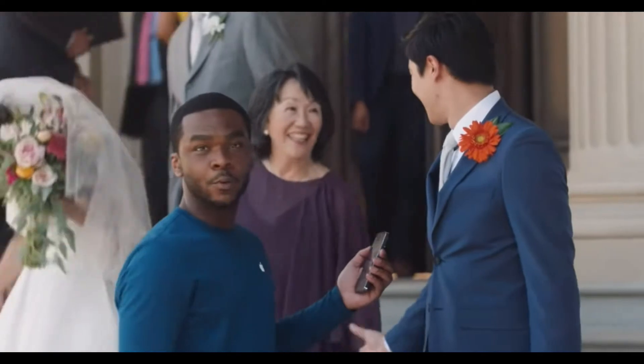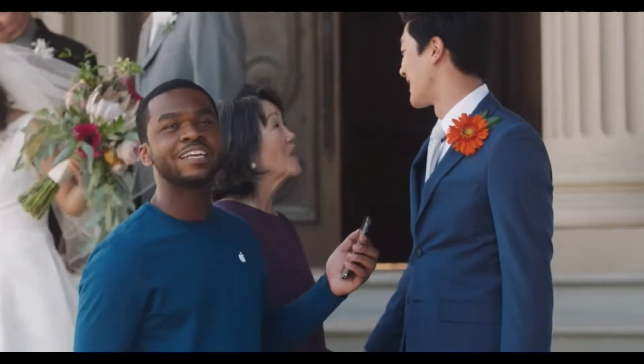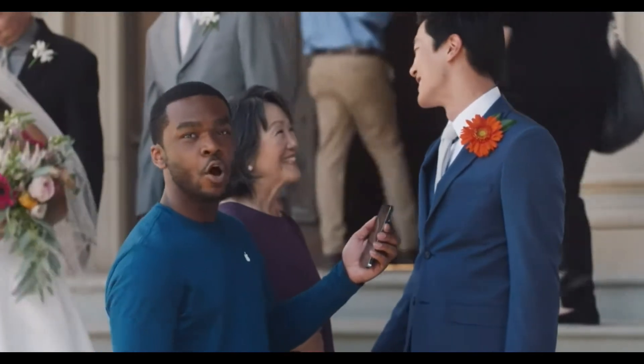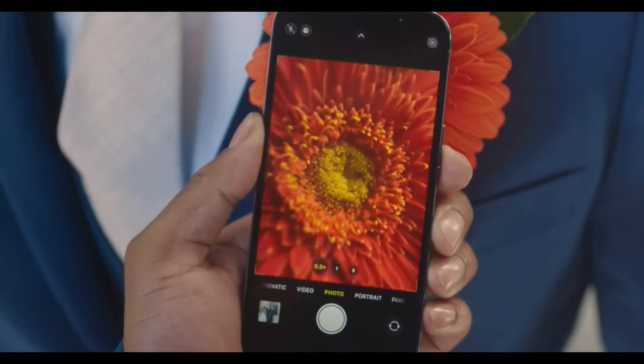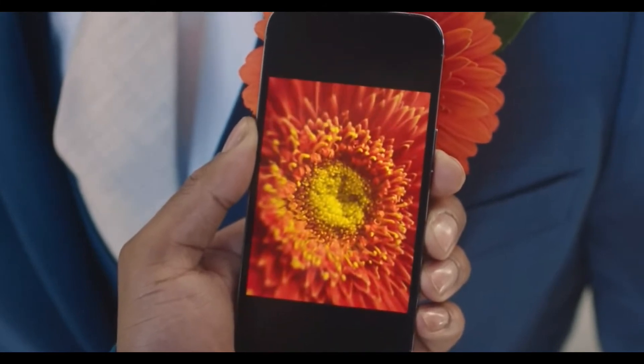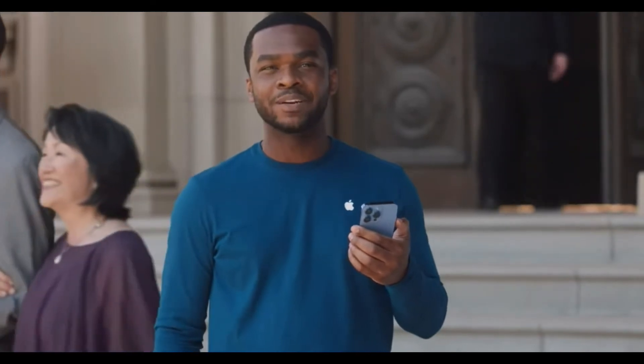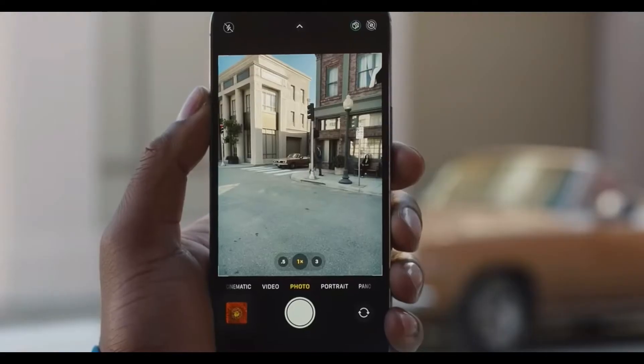With the Pro camera system on iPhone 13 Pro and iPhone 13 Pro Max, you can capture stunning detail with macro photography. Just open the ultra-wide camera and get very close to your subject. If the subject is farther away, iPhone 13 Pro also comes with 3x optical zoom on the telephoto camera, giving you clear images from further than ever.